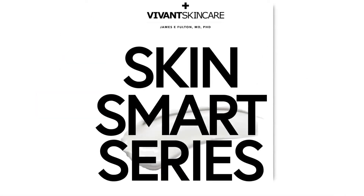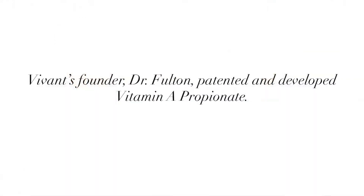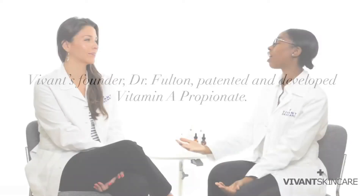Hey everyone, I'm Sheri and today we are here again with another segment of Vivant Skin Smart Series. Today we are here with Vanessa Campa, Senior Research Chemist here at Vivant Skin Care. Today she's going to teach me and you a little bit more about vitamin A, specifically our Vivant Skin Care vitamin A. So tell me more about our vitamin A.